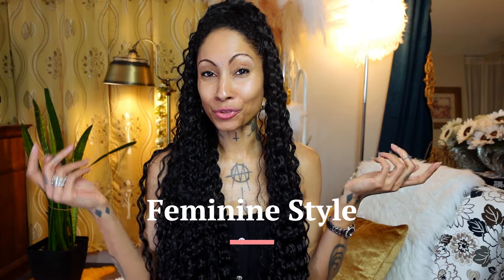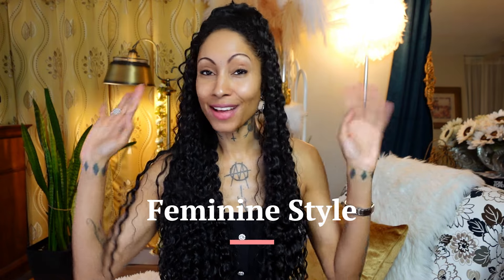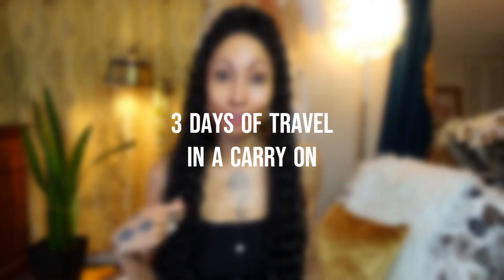Hello Style Siblings, bonded through our shared love of feminine style and aesthetics. As a personal stylist, I know how important it is to dress in a way that reflects your personality and makes you feel good, whether you're at home, at work, or on the road traveling. I'll be showing you how to style three days worth of travel outfits using a few staple pieces that I currently have in my wardrobe that you may also already have in yours.